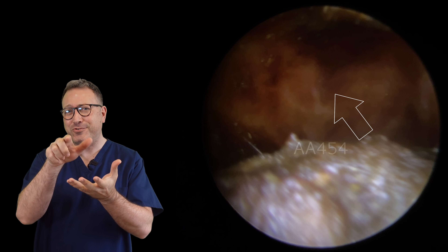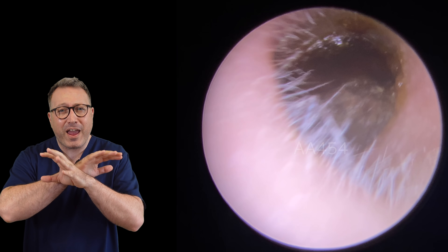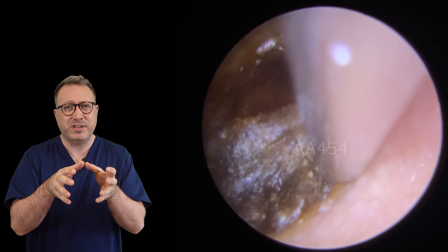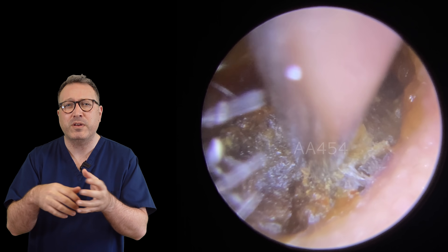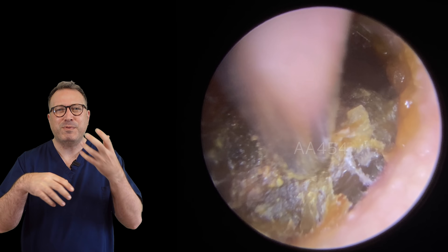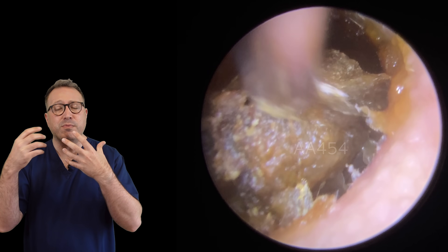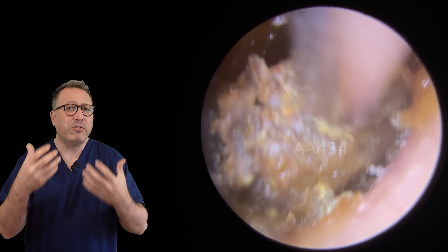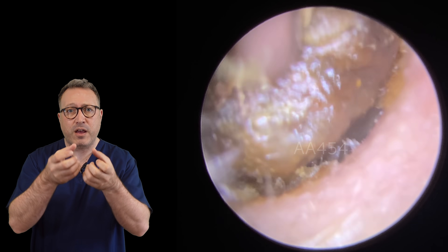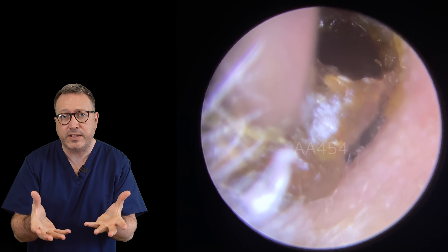When we take a look, we've pointed out where the eardrum should be appearing here, but you can see there's just wax everywhere. To give a bit of background: she'd had a few problems with ear infections on this side and had repeated courses of treatment. They've been using something called Otomize, which is a mild antibiotic steroid spray, used repeatedly over the last couple of weeks.